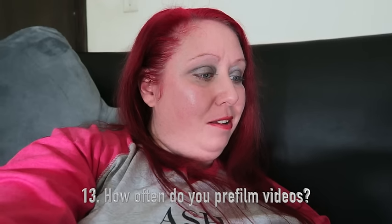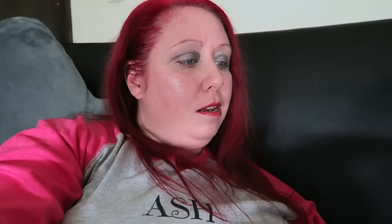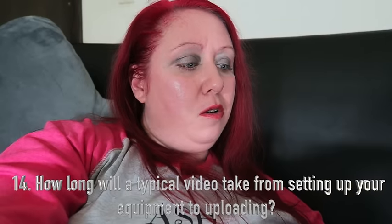Number thirteen, how often do you pre-film videos? When I can. I don't always know what I'm going to do, so I don't always have them pre-filmed, but I do try to if I can think of ideas. Number fourteen, how long will a typical video take from setting up your equipment to uploading? That can take anywhere from an hour to three hours — it just depends on the video.